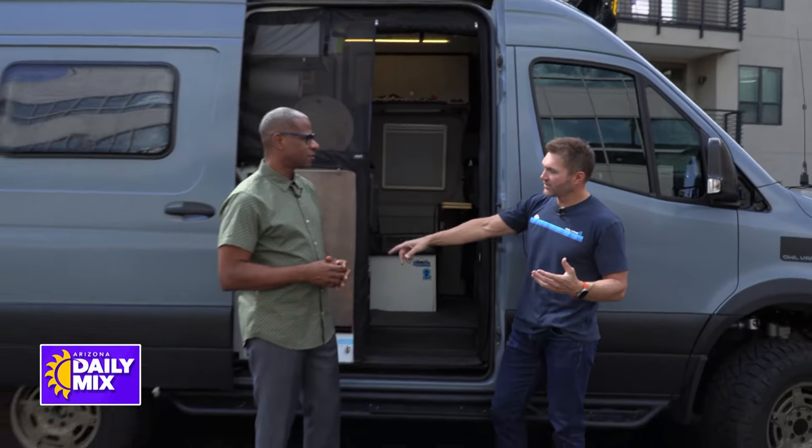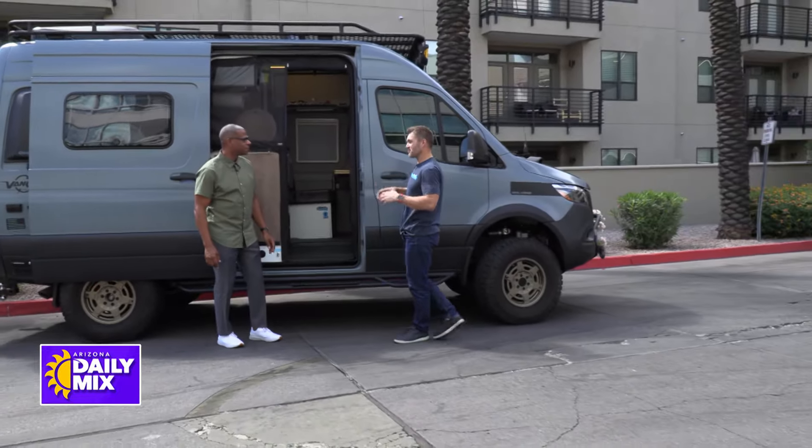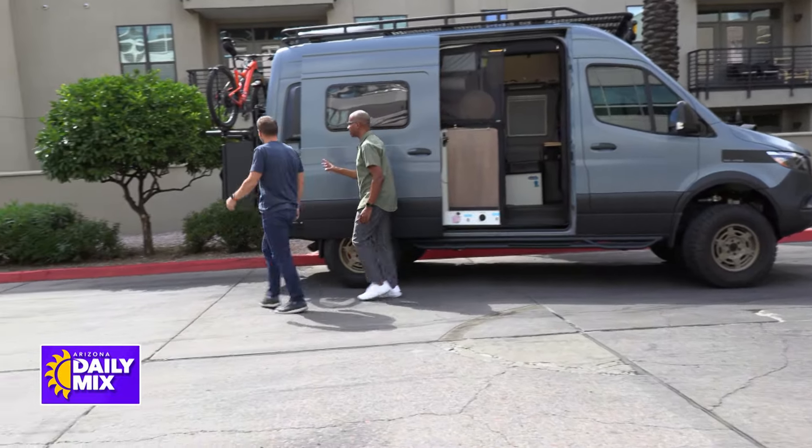We help make these vehicles even more capable off-road — bigger wheels and tires, sidesteps, roof racks, lighting, and rear door carriers. Let's go back here because this is important.